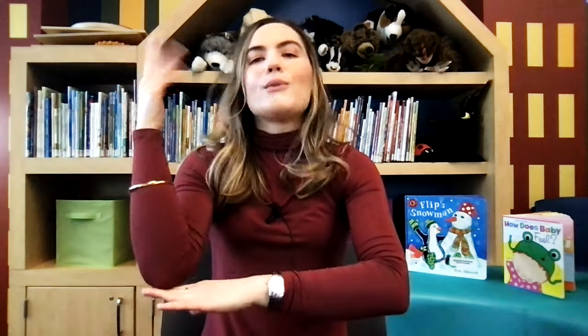Now we're going to sing another song. This is called Skinamarink. Skinnamarink-a-dink-a-dink, Skinnamarinkadoo, I love you. Skinnamarink-a-dink-a-dink, Skinnamarinkadoo, I love you. I love you in the morning and in the afternoon. I love you in the evening underneath the moon. Skinnamarink-a-dink-a-dink, Skinnamarinkadoo, I love you.